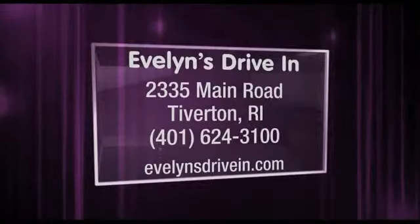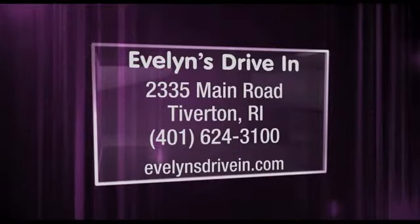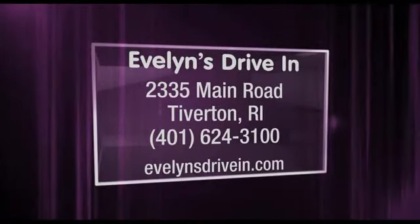All from Evie's — Evelyn's Drive-In. It's at 2335 Main Road, Route 77 in Tiverton, Rhode Island. On the web at EvelynsDriveIn.com.